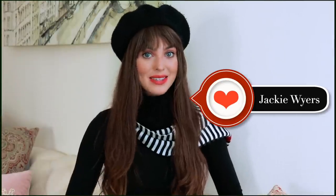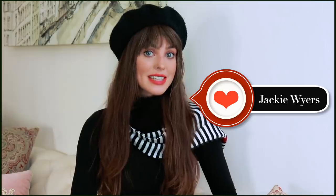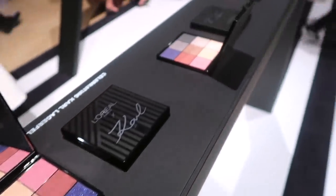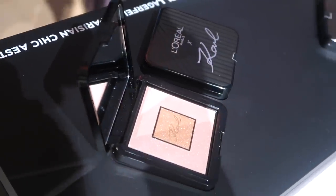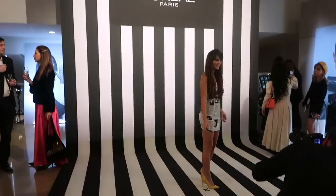Hey, it's Jackie and welcome back to my channel. For today's video I'm so excited to be working with L'Oreal Paris again to celebrate the launch of the new Karl Lagerfeld and L'Oreal Paris collection. This has been out for quite a while in Europe and I was lucky enough to go to Paris Fashion Week with L'Oreal Paris and go to the launch party.